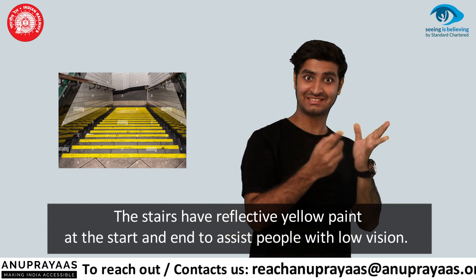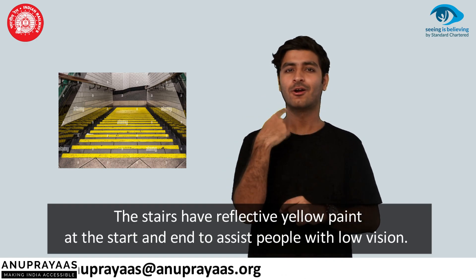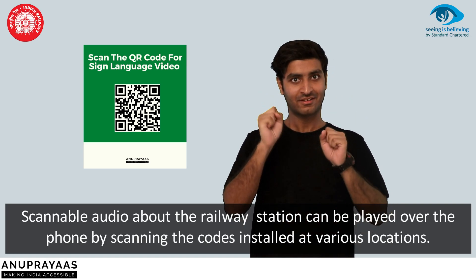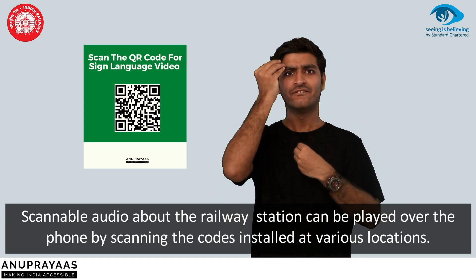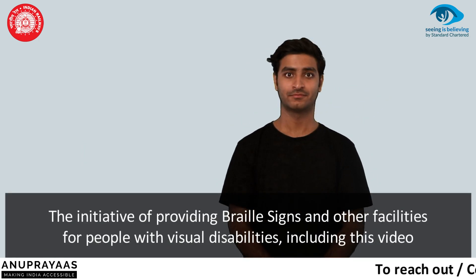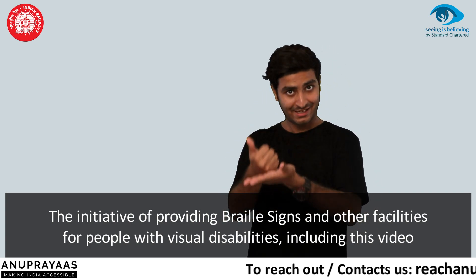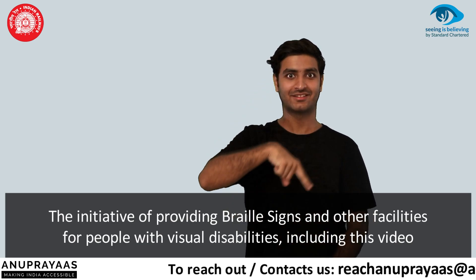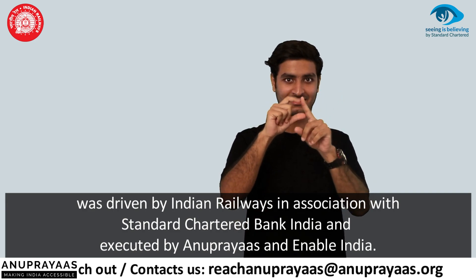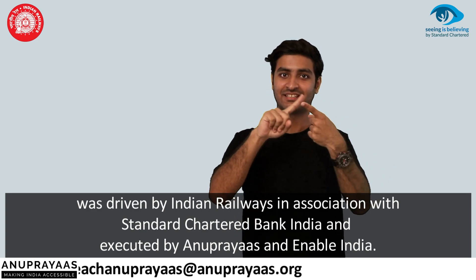The stairs have reflective yellow paint at the start and end to assist people with low vision. Scannable audio about the railway station can be played over the phone by scanning the code installed at various locations. This initiative of providing Braille signs and other facilities for people with visual disabilities, including this video, is driven by Indian Railways in association with Standard Chartered Bank India and executed by Anupreyas and Enable India.